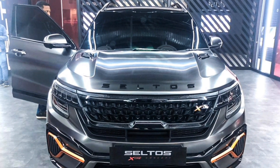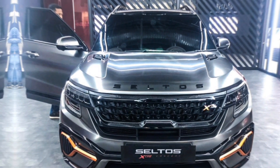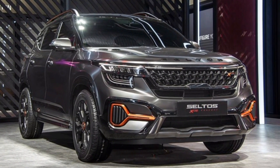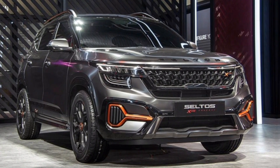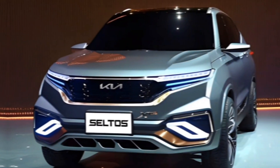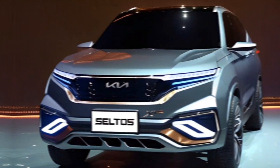Thanks for joining us on this look at the 2025 Kia Seltos X-Line. If you're interested in learning more, be sure to subscribe to the channel and hit that notification bell so you don't miss any future updates. And, as always, leave a comment below with your thoughts on the all-new X-Line.